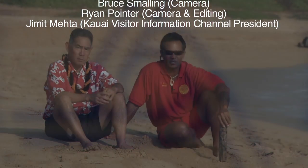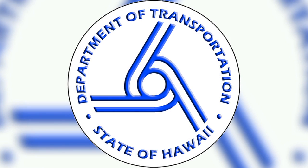We extend a special thank you to Lihue Airport for the opportunity to show this very important safety video. Have a wonderful and safe stay here on Kauai. Aloha.